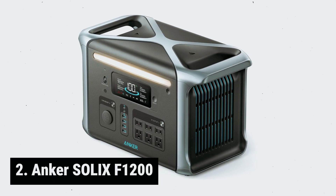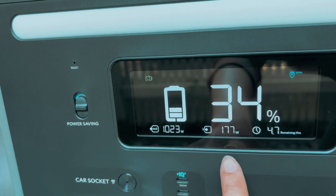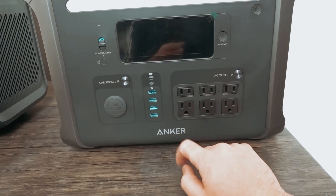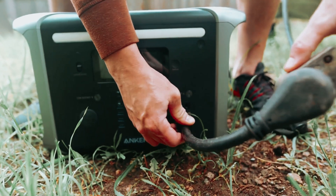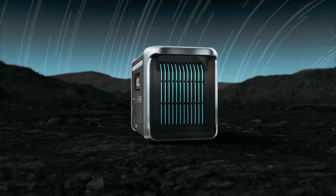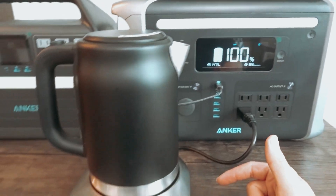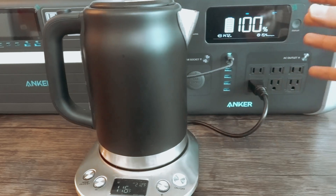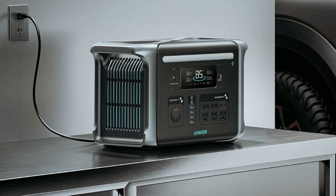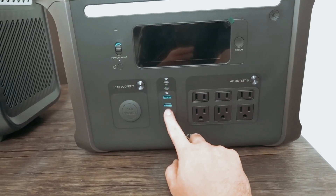At number 2, the Anker Solex F1200. Looking for a reliable backup power solution that won't break the bank? Look no further than the Anker 757 Solar Generator. This model has been impressing users with its smart design, durable construction, and competitive pricing. Its lithium-iron phosphate battery can reach an 80% charge in less than an hour when plugged into a wall outlet, so you can get back to using your electronics in no time. With a 1,500-watt capacity, the Anker 757 is perfect for fulfilling more modest energy needs, whether you're facing a power outage or just need to keep your essential electronics running.